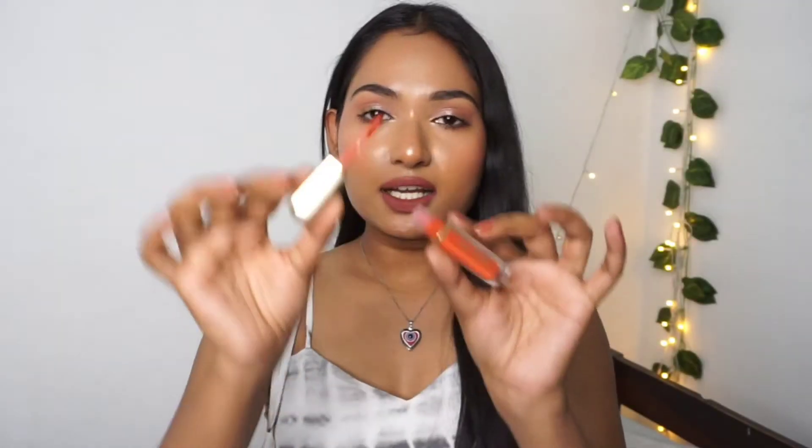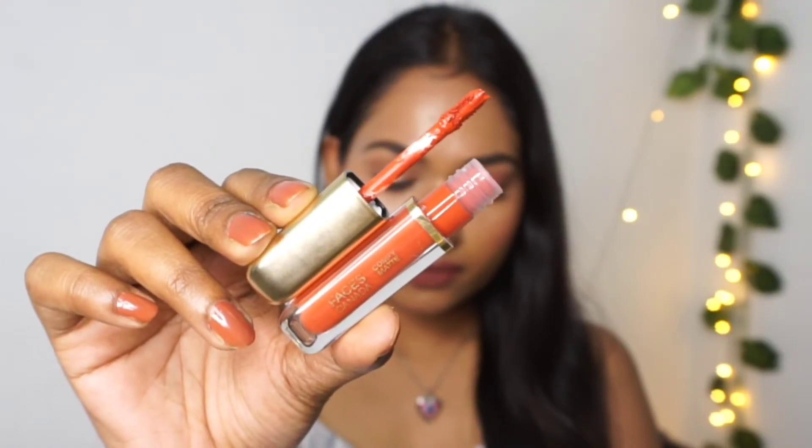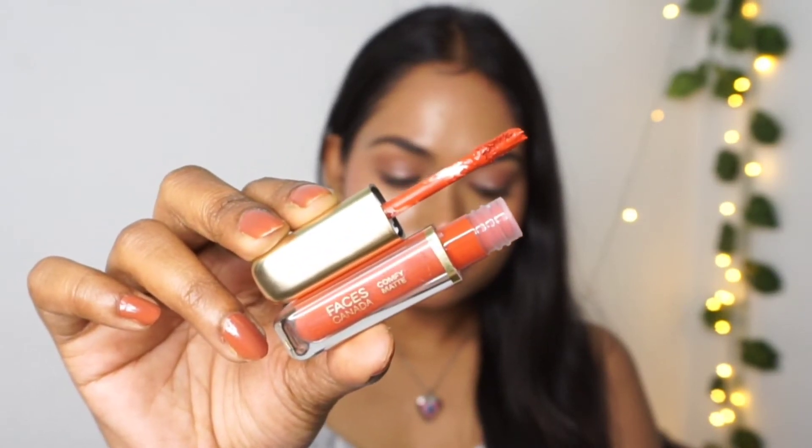They also mention the expiry date on the bottle itself, so if you throw away the outer packaging, you don't need to worry. It comes with a kind of applicator that holds a good amount of product, so once you apply it to your lips you don't need to dip multiple times.